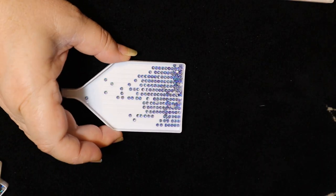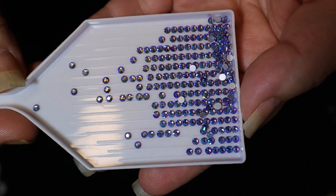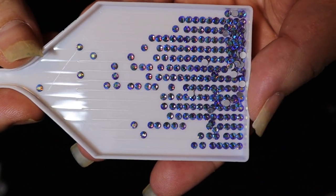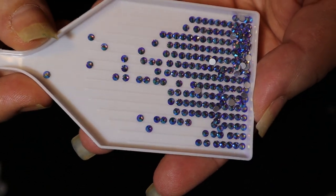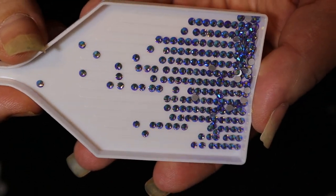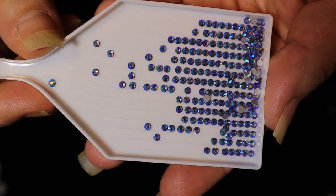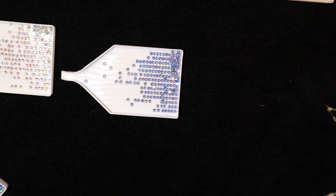The next color is called Tanzanite. If you like purples, this is one for you. The tanzanite is a rich dark purple and with that AB coating it really makes it stand out — just beautiful. I'm going to pause the camera and get set up for the next group.